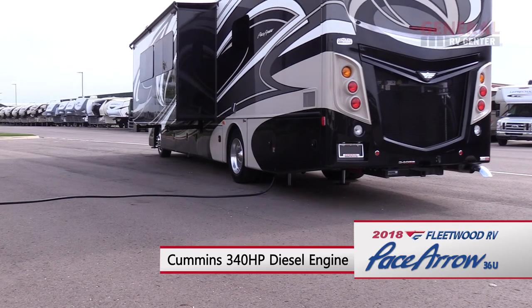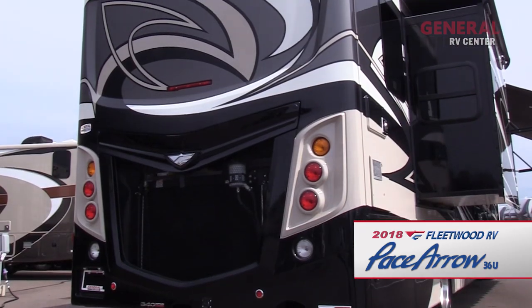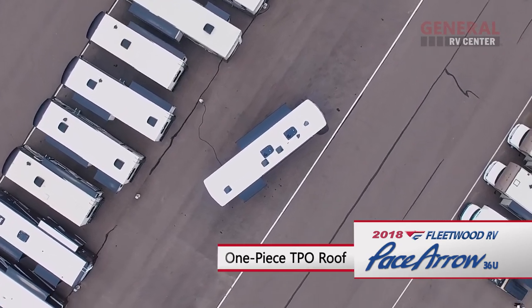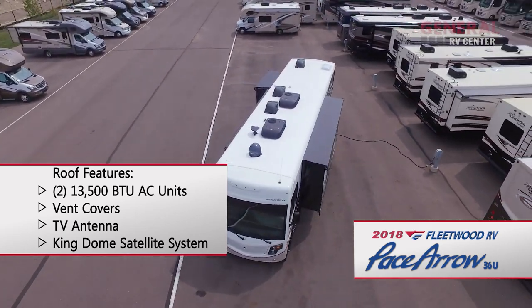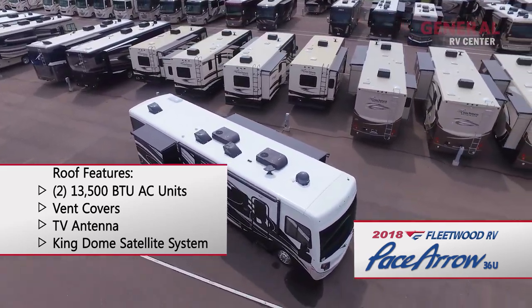Access to the 340-horsepower Cummins engine is at the back of the coach. The Pace Aero also features high-mounted LED tail lights and a rear-view camera. Up top, the Pace Aero features a one-piece TPO radius roof. There are also two 13,500 BTU AC units, vent covers, a TV antenna, and an optional Kingdome satellite system.